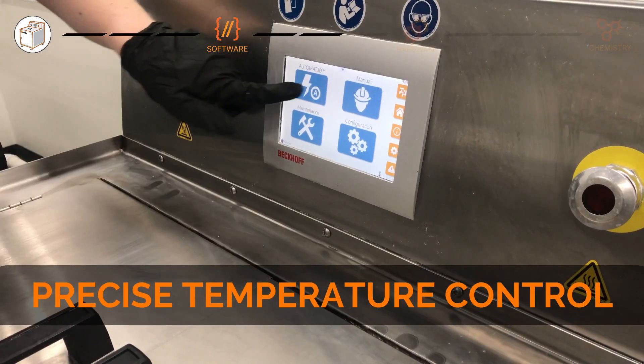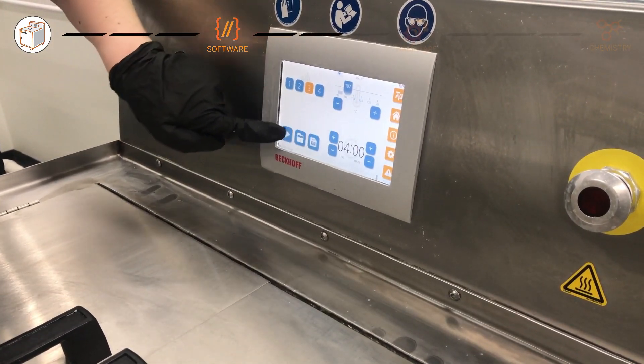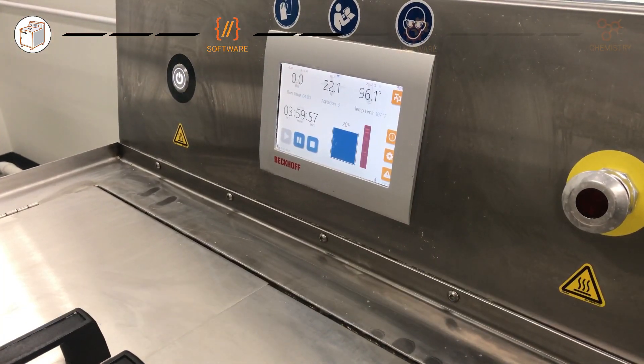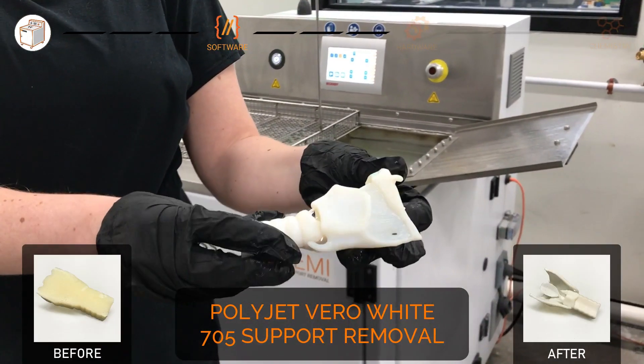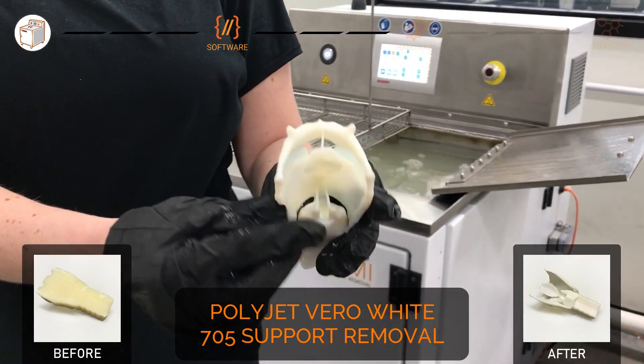The DEMI's precise temperature control with one-degree increments eliminates thermal runaway for fast finishing without part warpage. Diagnostics and process monitoring react to key process parameters, reducing hands-on finishing time.